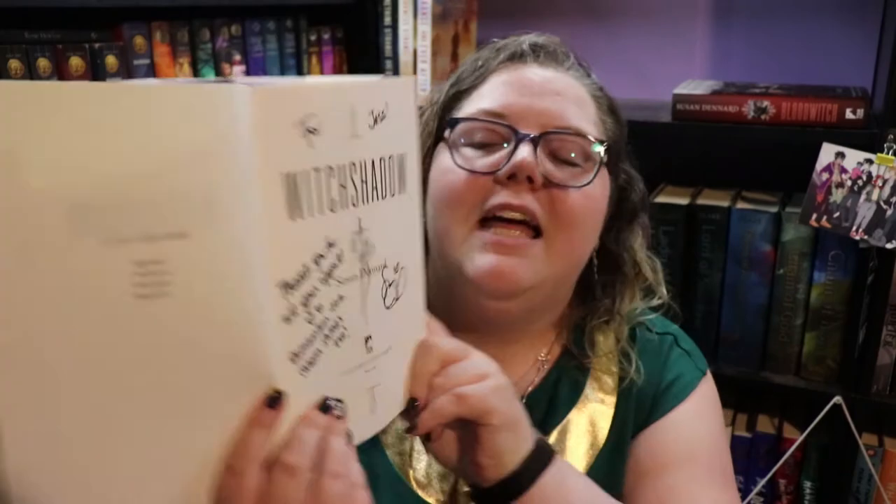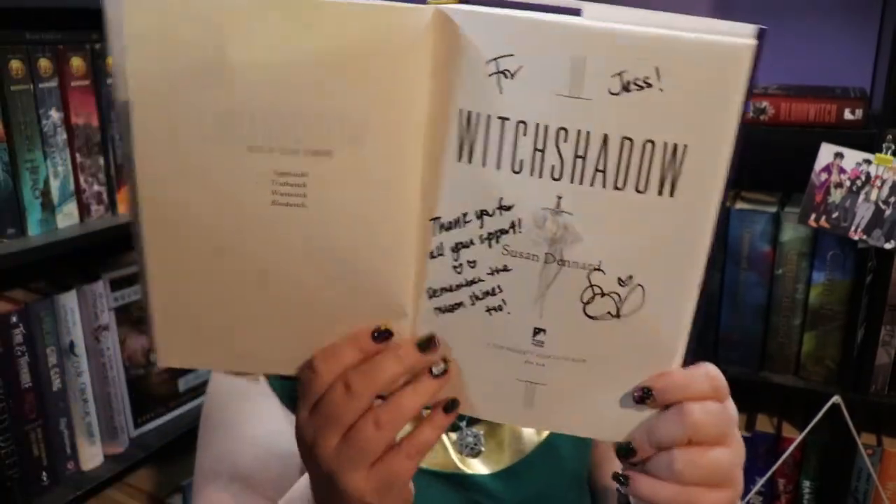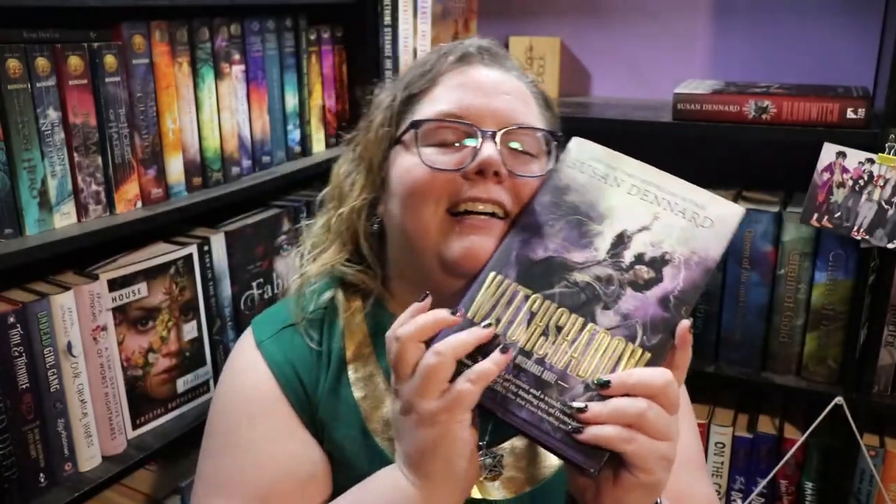For Witch Shadow I have two of the US editions. I bought one from Beacon Book Box and also got one from Suze's local indie. I was talking to her on Instagram — I shared that I was rereading Blood Witch and she said, 'That's great, I'm glad you're excited — I just signed your pre-order.' Which is like, first off she knows who I am, she knows which book was mine for the pre-order. This is the Beacon Book Box one that just has the regular signature, and then my personalized one from her local indie says, 'Thank you for all your support. Remember the moon shines too.'